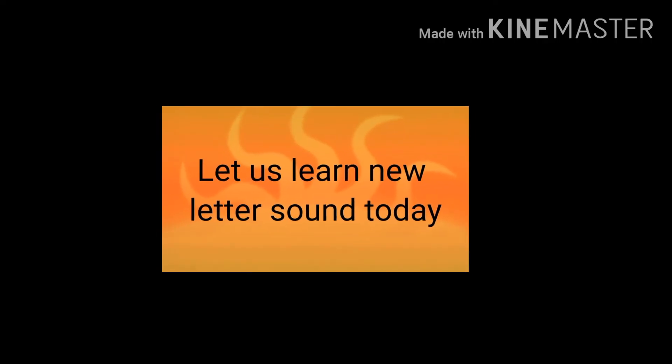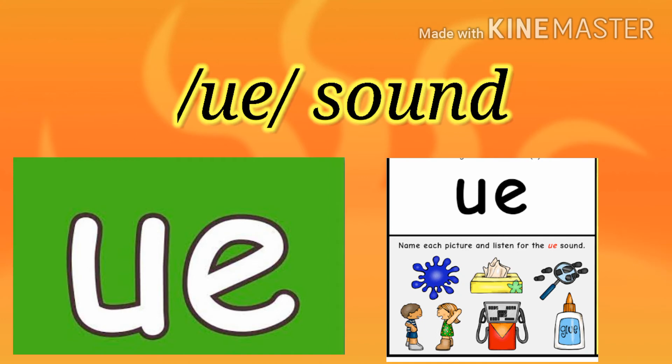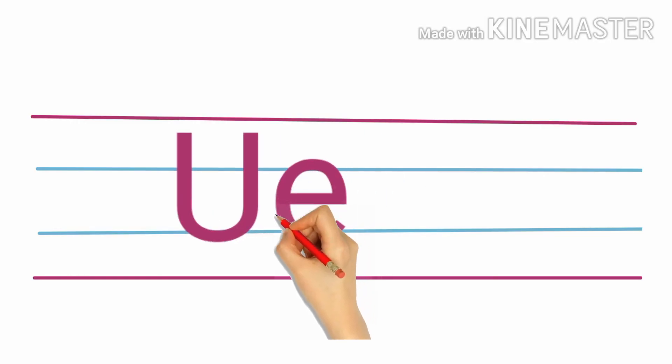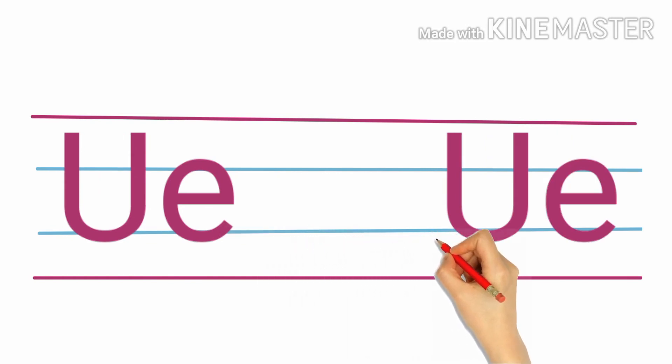Today we are going to read the new letter sound — U. It is a long vowel. Long vowel U. This is the way you have to write the stroke. You are writing it — U.